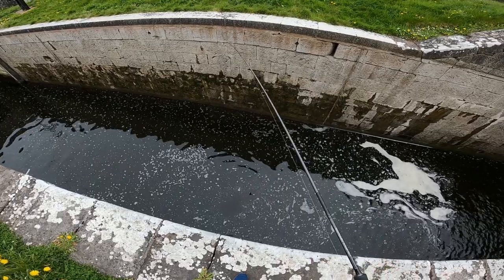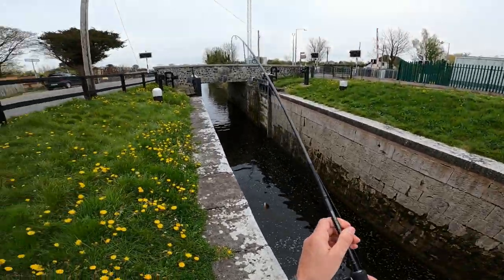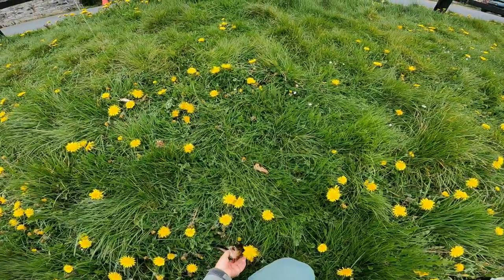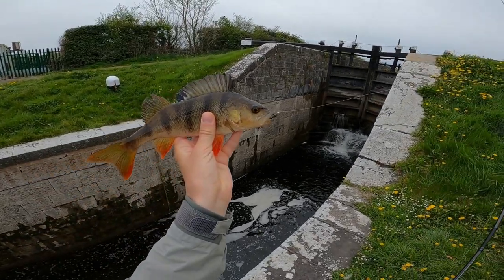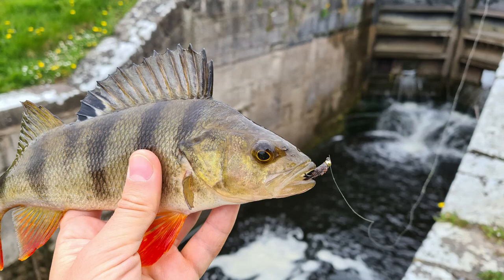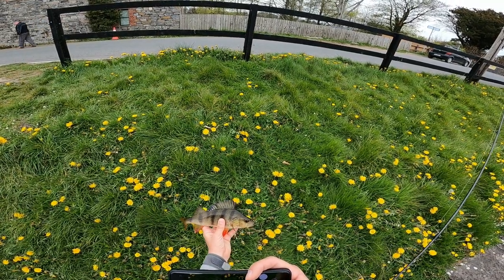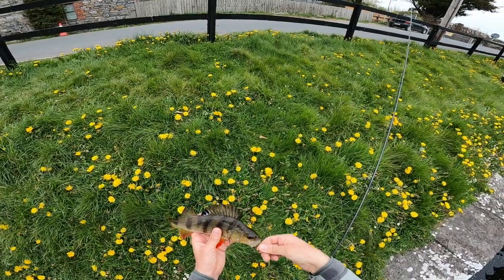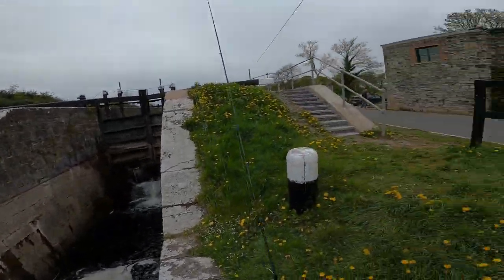That's the perch guys, that's a nice sized perch. That's a good one guys, that's a really nice size.